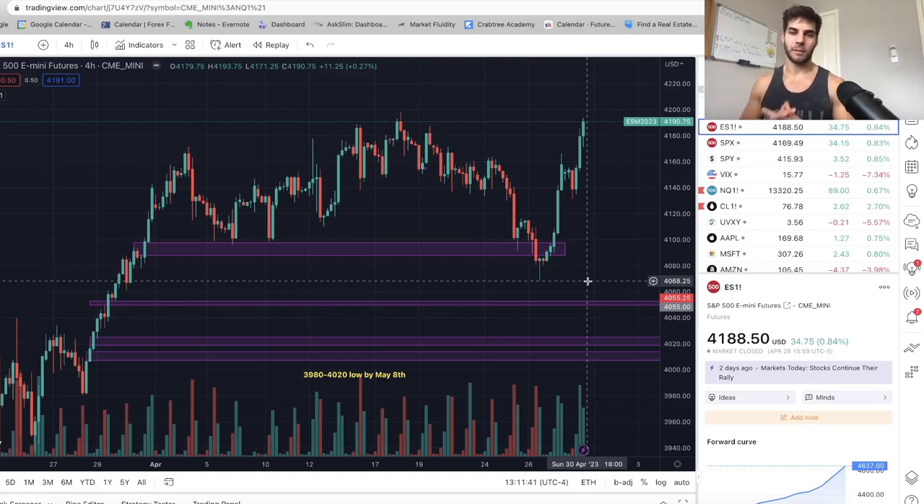Hey guys, it's Anthony Pietropone here back with another market update. In today's video, we're going to go over where the market went this past week. We're going to go over two trades that we took — a short and then a long at the end of this past week. And we're also going to take a look at where we think the market's going to go in this coming week.